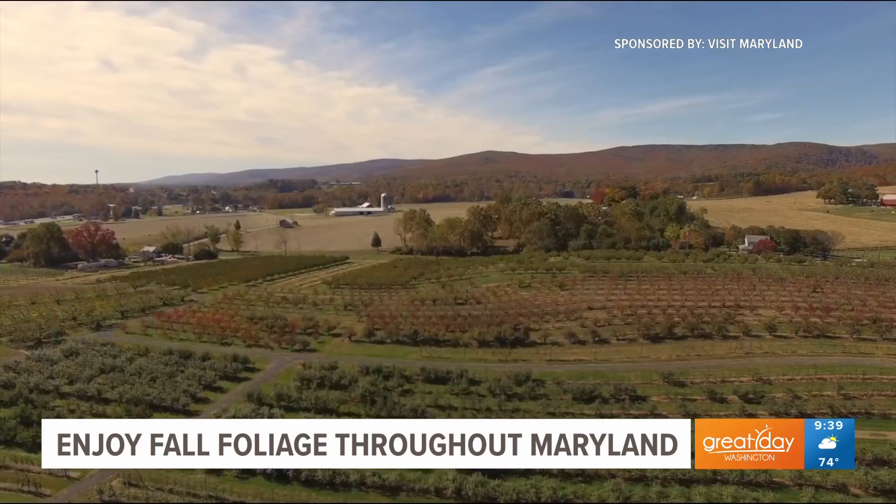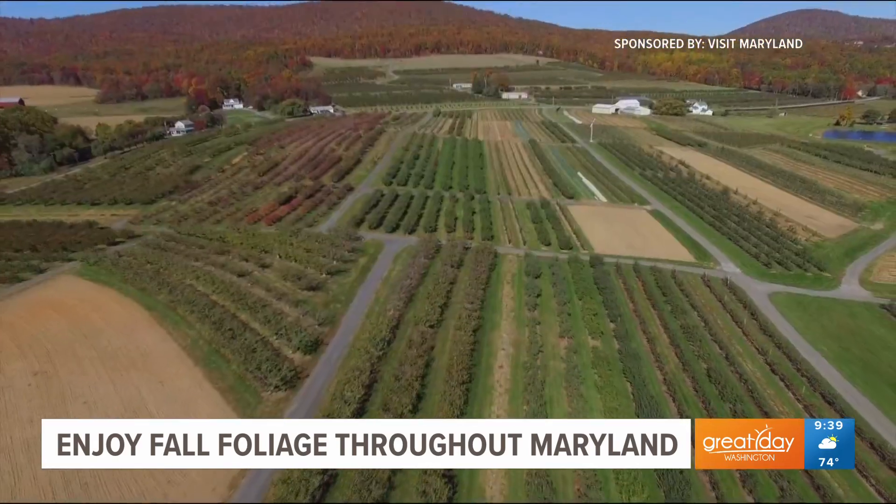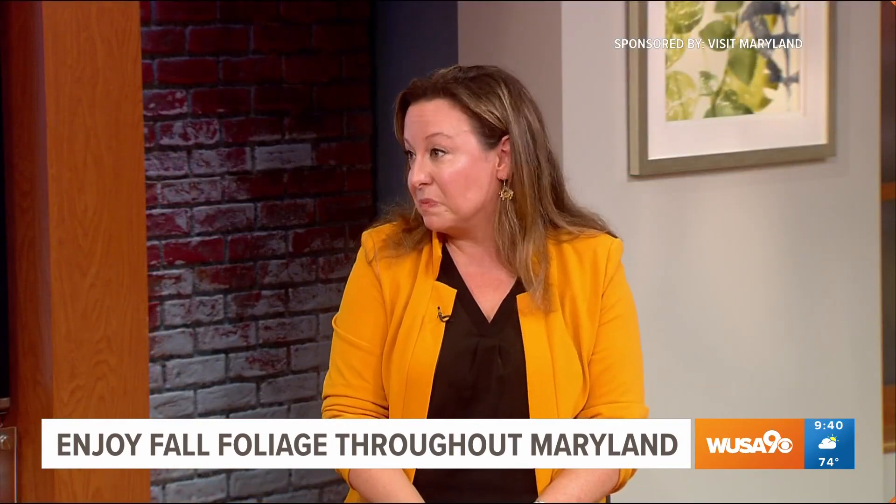Tell us a little bit more about the railway tour — what can people expect? It offers beautiful views of the mountains of Maryland and takes you through some of our smaller towns, so it's a fun, great weekend trip. It's a relaxing way to view the foliage, and you can get off and explore the little towns and get all of those photos of the leaves.